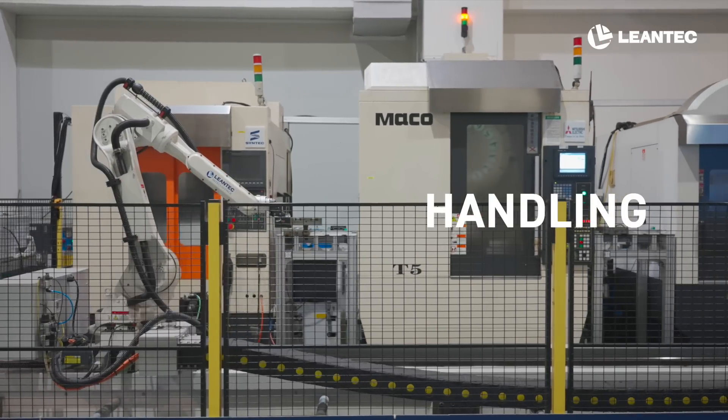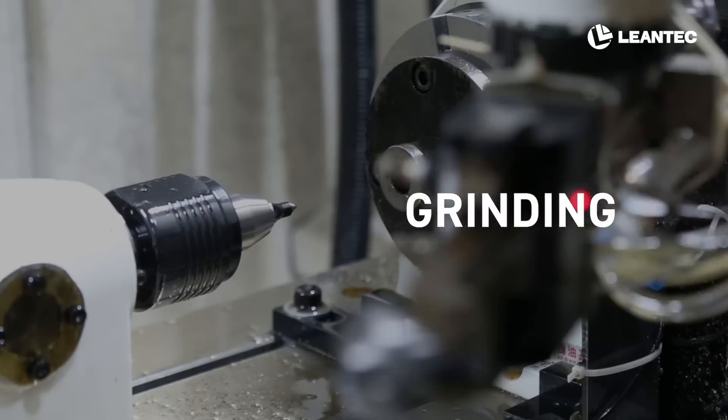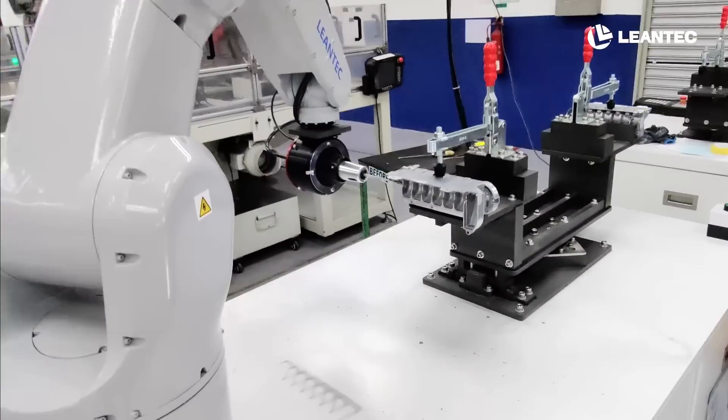Regardless of handling, loading and unloading, assembly, grinding, welding, or palletizing, our robotic arms are designed to meet diverse industrial applications.